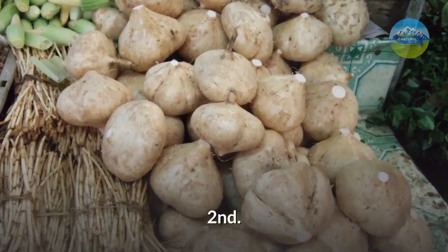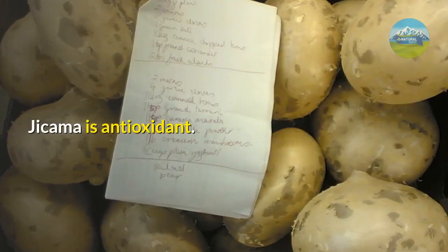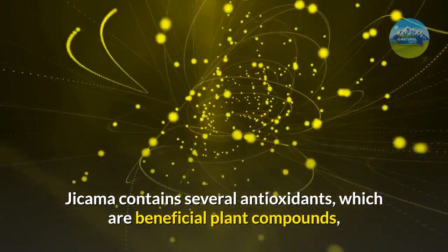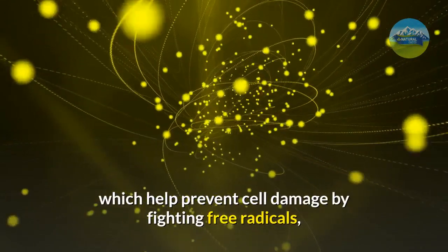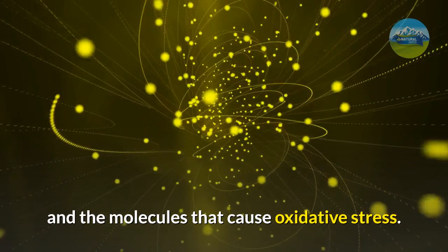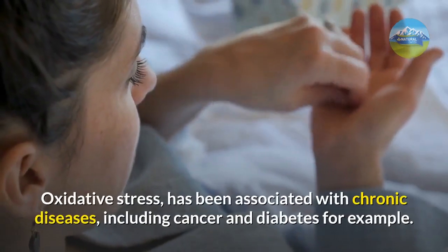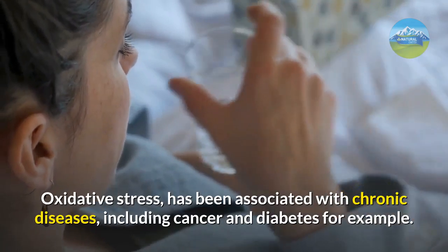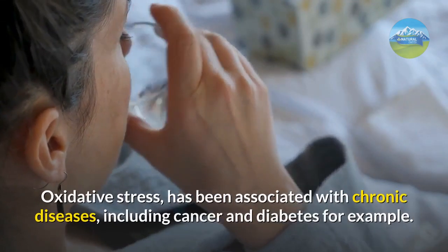Second: jicama as antioxidant. Jicama contains several antioxidants, which are beneficial plant compounds that help prevent cell damage by fighting free radicals and the molecules that cause oxidative stress. Oxidative stress has been associated with chronic diseases, including cancer and diabetes, for example.